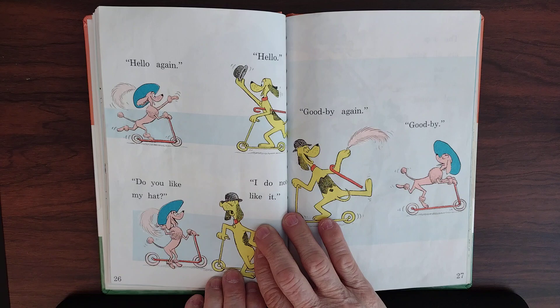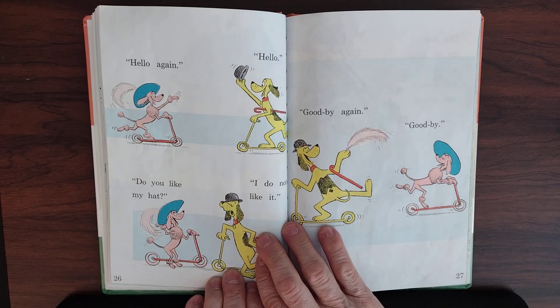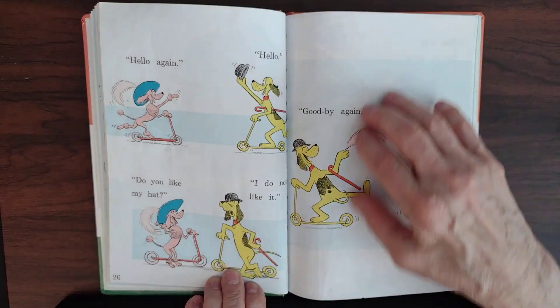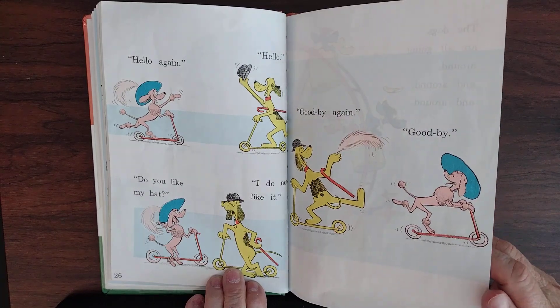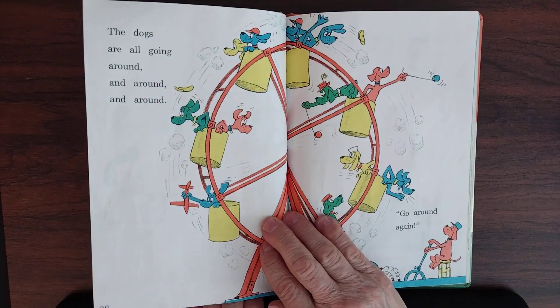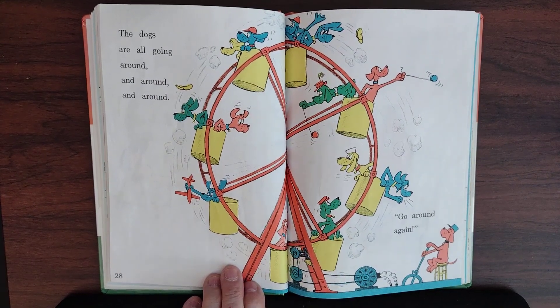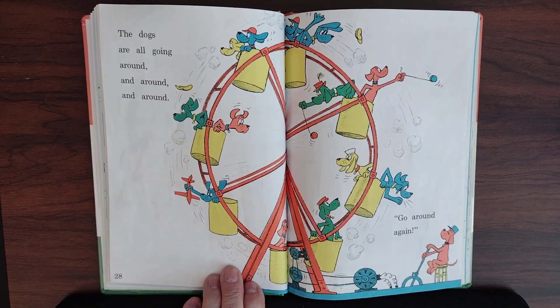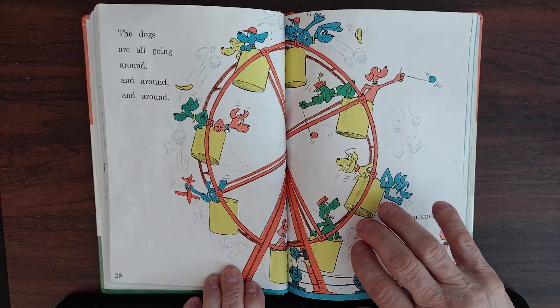Hello again, says this little young pup. Hello, says the other dog. Do you like my hat? I do not like it. Goodbye again. Goodbye. So she's going to find a hat that he likes. The dogs are all going around and around on the Ferris wheel. They're all having fun.